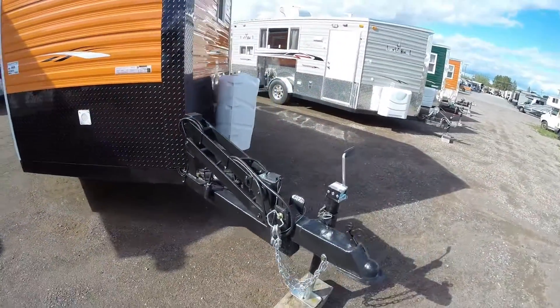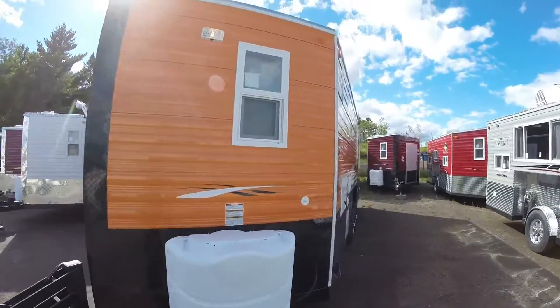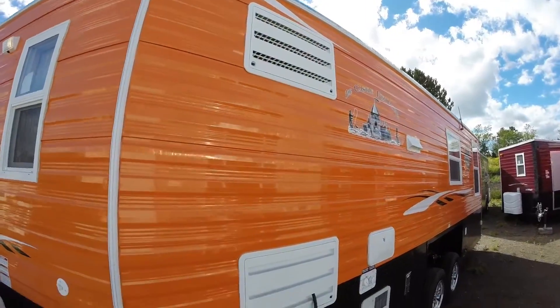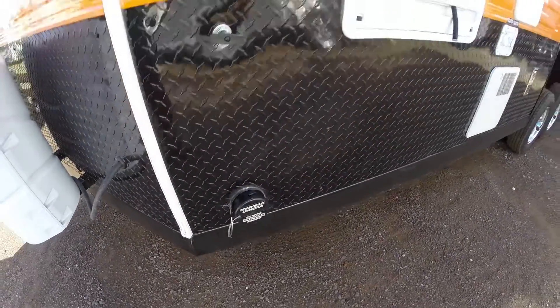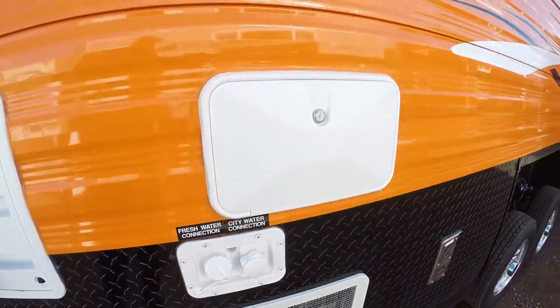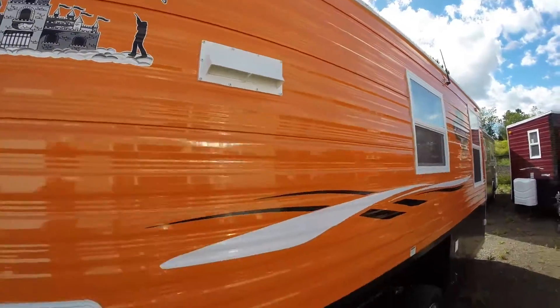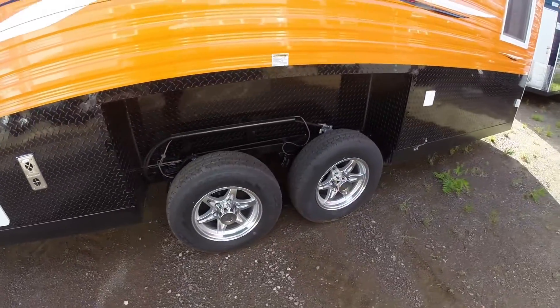It's got two batteries on board already from the factory. Two 30-pound propane tanks on board. It's got the refrigerator. Here's your dump valve for your waste. Hot water heater. Outside shower. Exhaust for over your stove top right here. Furnace is right here. And then you've got your aluminum rims.